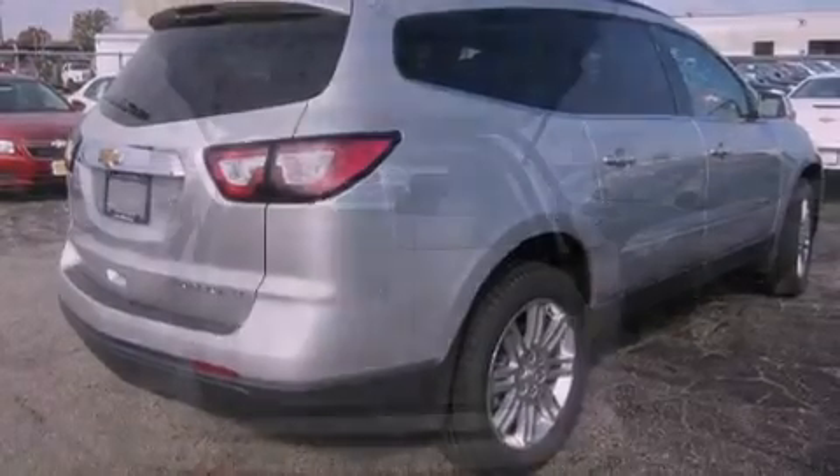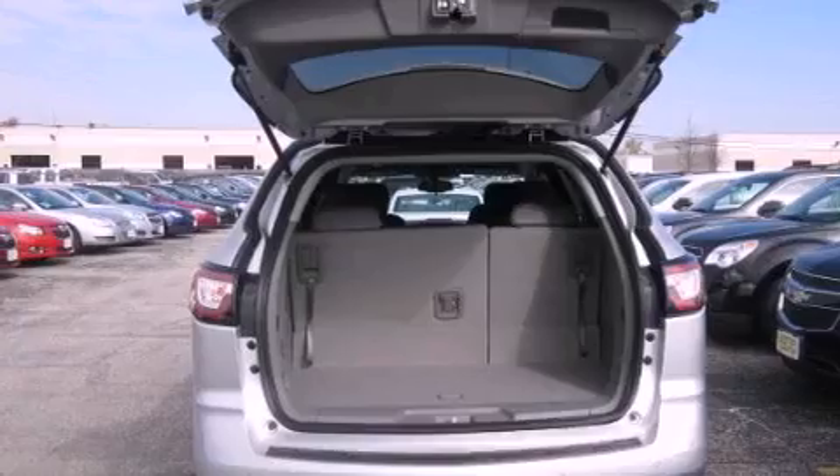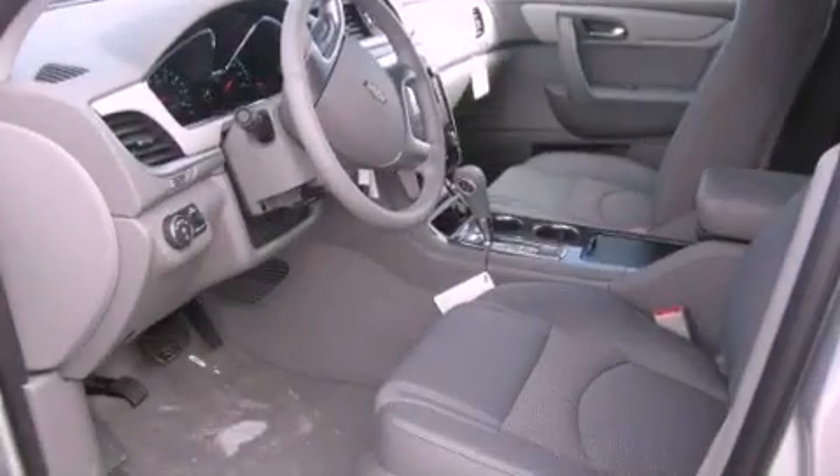All of the following features are included: a rear view camera, commercial free satellite radio, aluminum wheels, and a low tire pressure indicator.